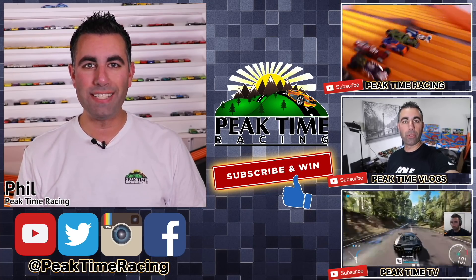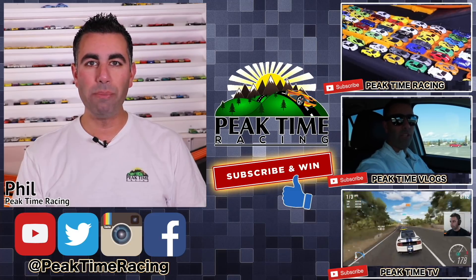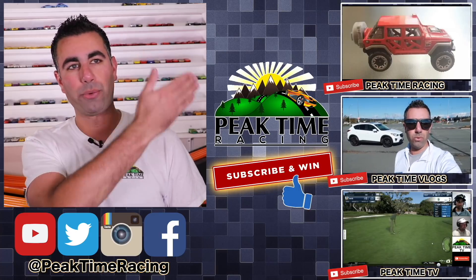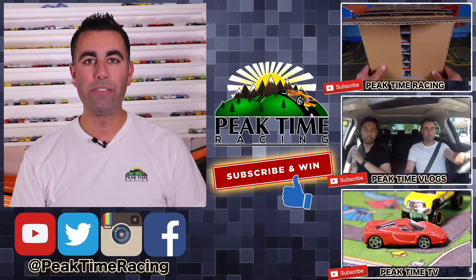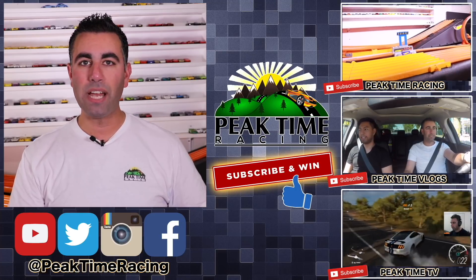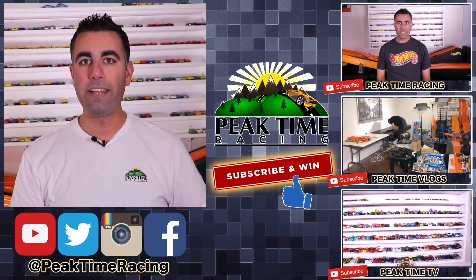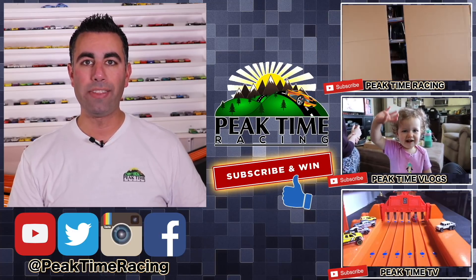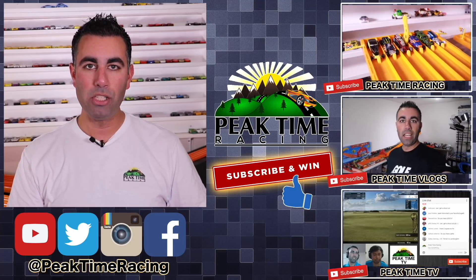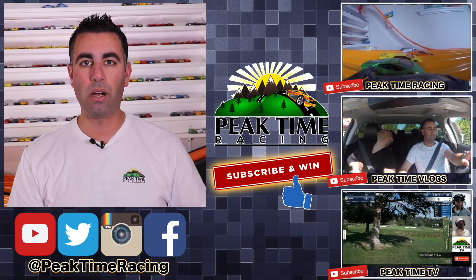What's up peak timers, this is your boy Phil from Peak Time Racing. I just want to thank you all for watching this video and make sure you're fully aware of the Peak Time Racing brand, which consists of all three channels: Peak Time Racing (the channel you're on now), Peak Time Vlogs (my vlogging channel with daily life, family, and behind-the-scenes content), and Peak Time TV (my gaming channel mixed with a storyline channel featuring Hot Wheels stories).